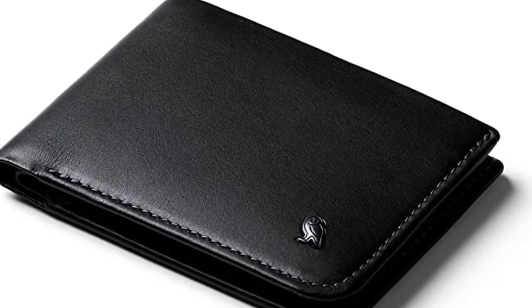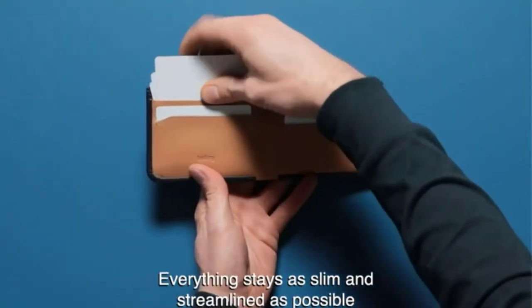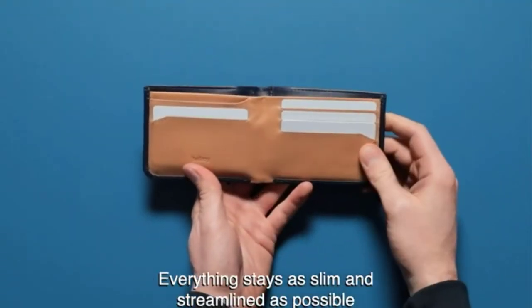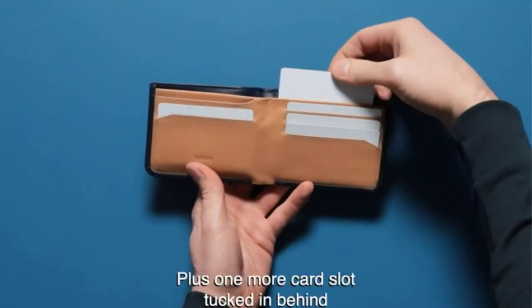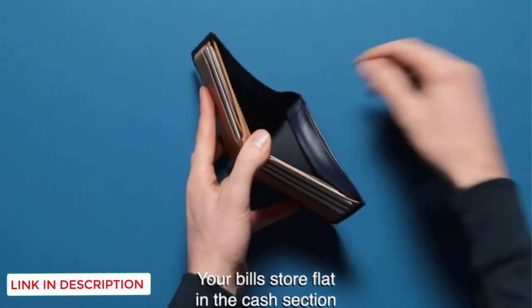The Hide & Seek Wallet from Bellroy is a bifold wallet, folding over on itself to create a slim wallet that will fit into any pocket. It comes in two distinct heights, so you will always have enough room for your bills, no matter what currency you are using.